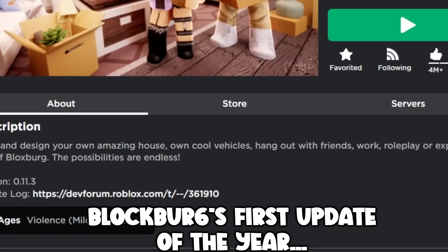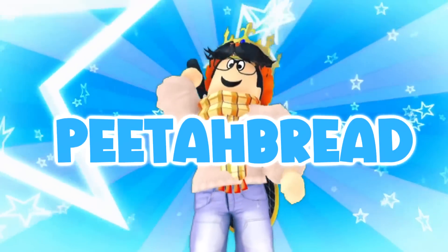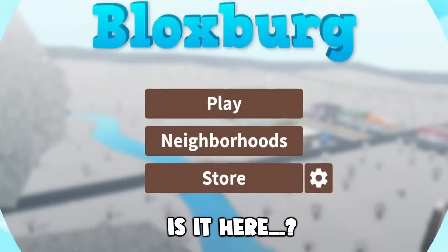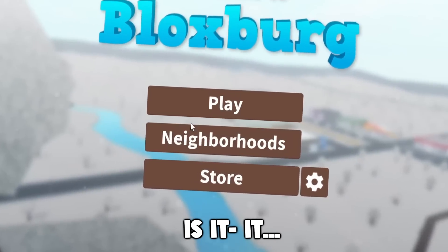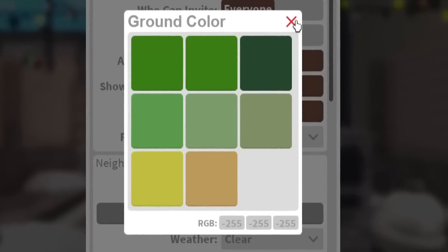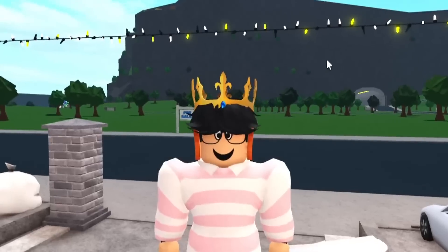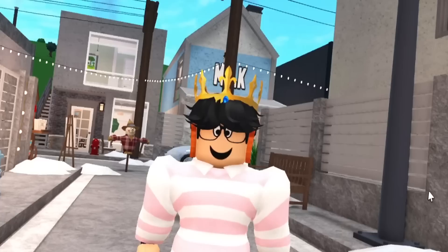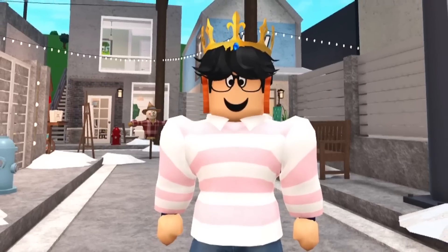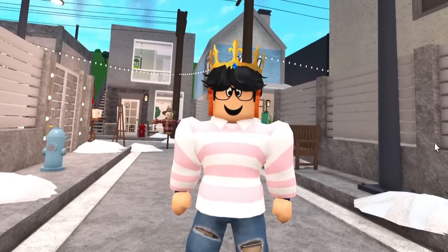Blockburg's first update of the year is here. The snow is still showing on an old server, but once the game updates, the snow is gone. Hi guys, welcome back to the channel. Blockburg's first official update of this year is finally here.